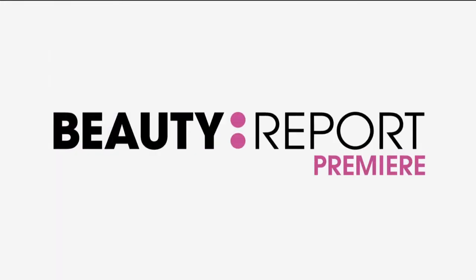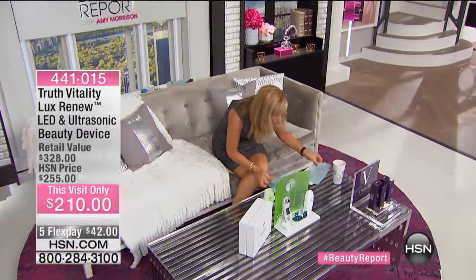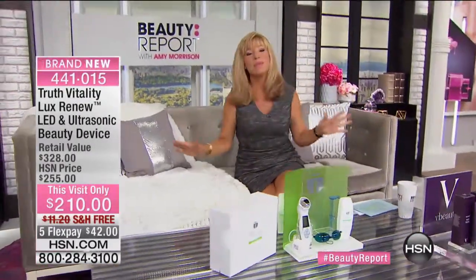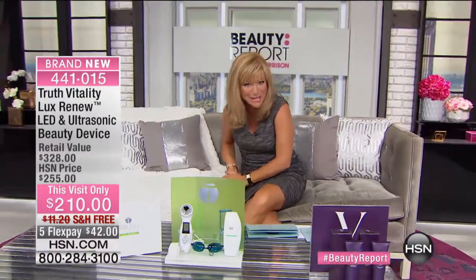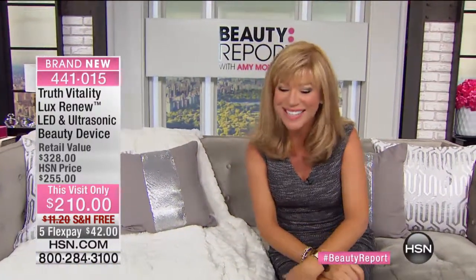We have a big launch to end our beauty report together, but the fun continues. It's Gotta Watch Thursdays continues on with the list. I'll be hosting that show for two hours and we're going to be talking about perfect pairs. Jackie Moran's going to be joining us. Free shipping and handling on all of our fashion and accessories, so the fun continues.